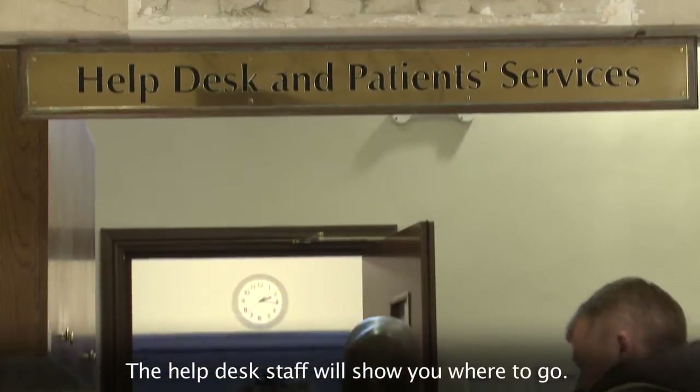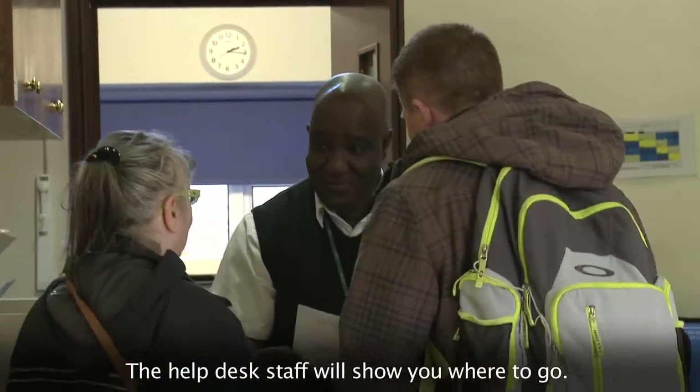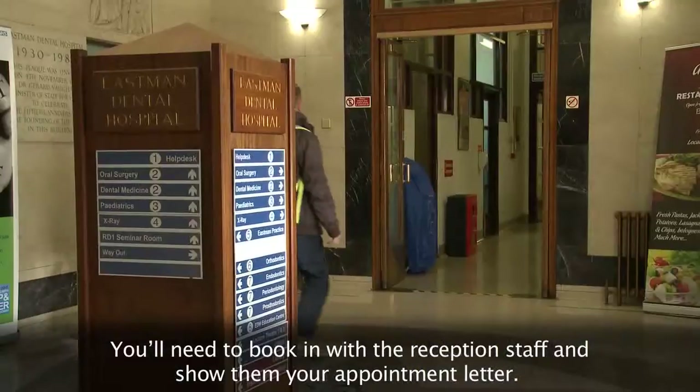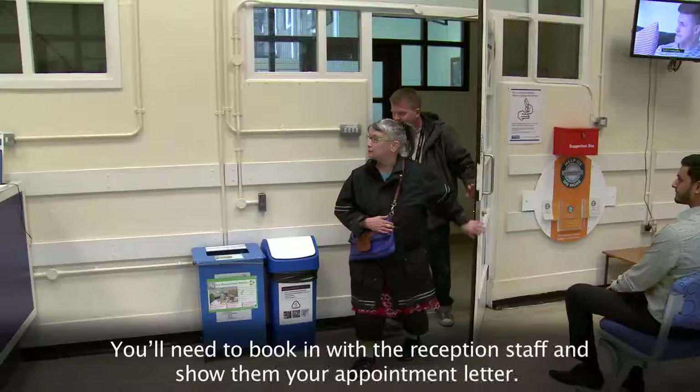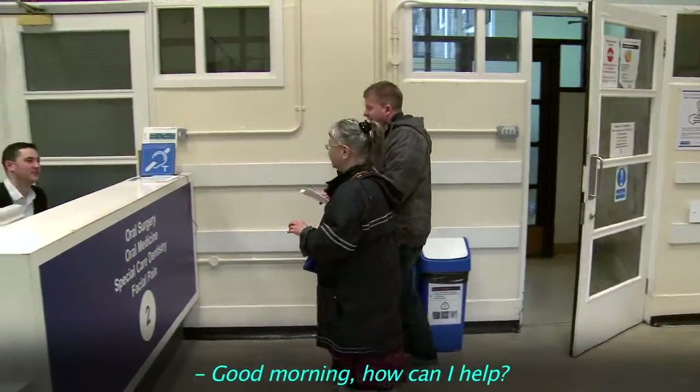The help desk staff will show you where to go. You'll need to book in with the reception staff and show them your appointment letter. Good morning, how can I help?